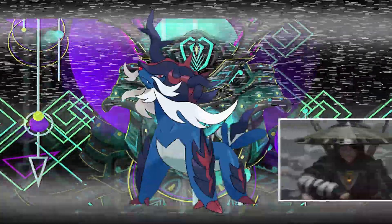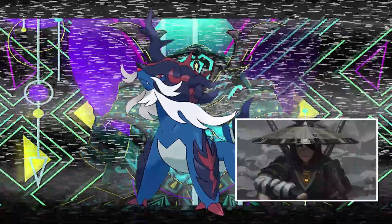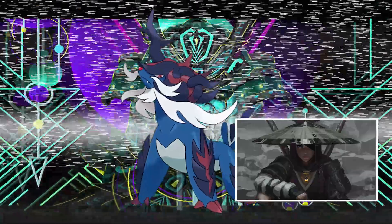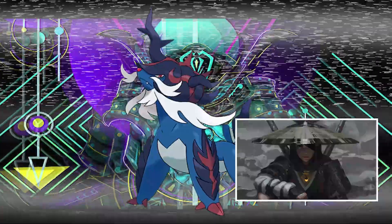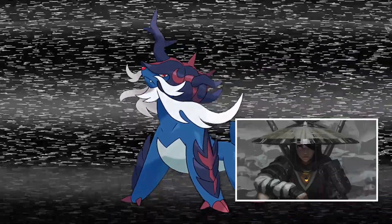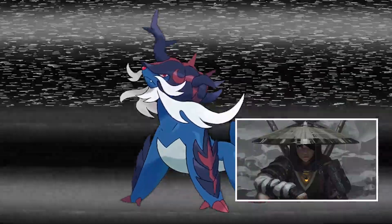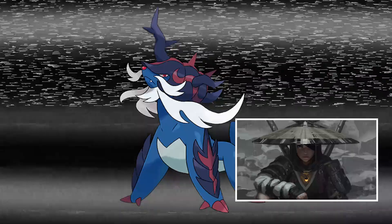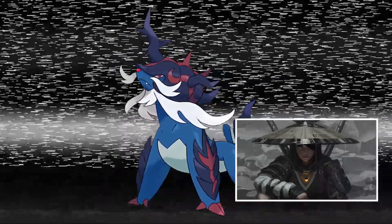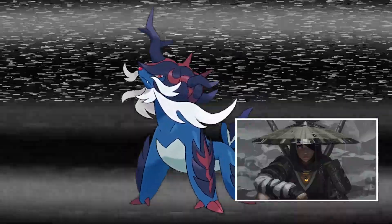Hisuian Samurott is based on a Ronin — a samurai without a lord or master, sort of like a rogue samurai. One of the kanji within the word 'Ronin' actually stands for 'wave,' which may explain the wave design found in Hisuian Samurott's body and armor. Being a Ronin was seen as highly dishonorable in Japan and samurai culture, as many became mercenaries or criminals — hence why Samurott gained the dark typing.